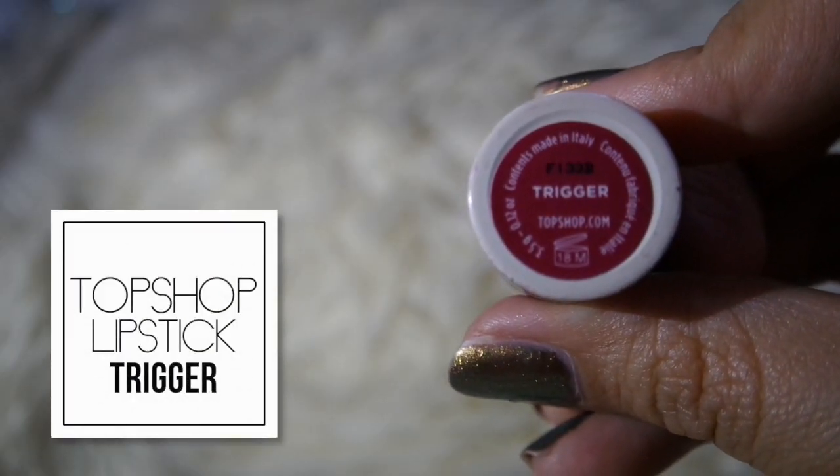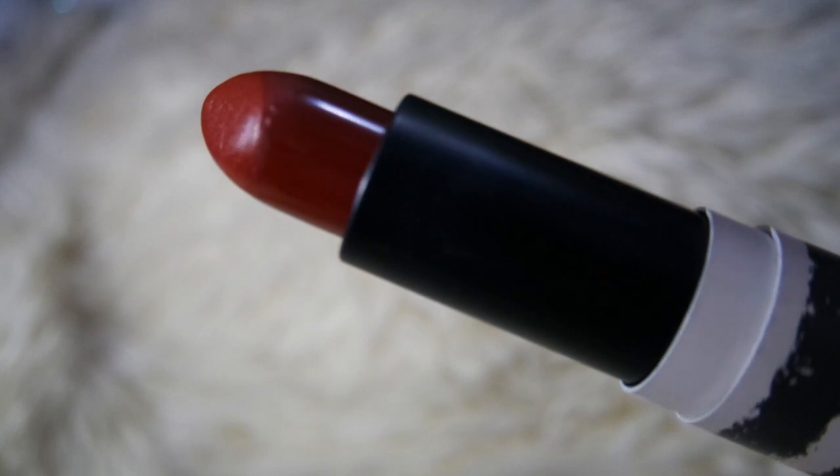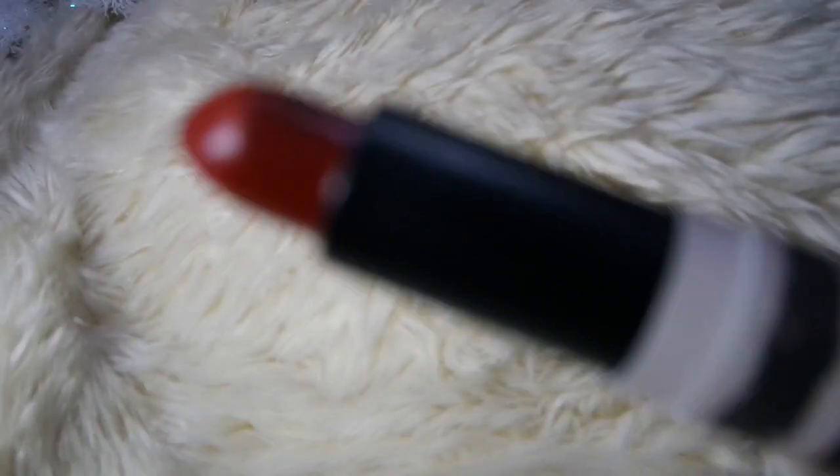Moving on, the next brand is Topshop. Topshop was having a sale which is why I got my very first Topshop makeup — their lipstick in the shade Trigger. It is a very cranberry-ish red, a very dark red, which I thought was very suitable for my skin tone since I'm slightly dark and prefer warm tone lipsticks over cool tone ones. The color is very pigmented and beautiful, and if you're not in the mood for a full dark lip you can just apply a little and blend it out.